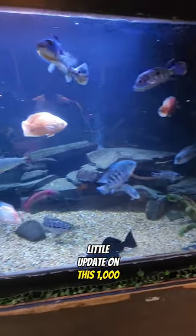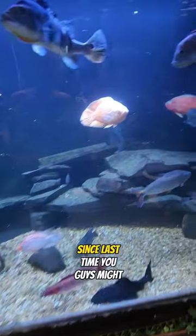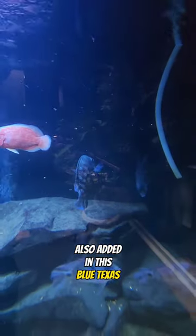A little update on this 1,000 gallon. I did add in some more fish in here since last time. You guys might have seen we added in another Oscar. Also added in this blue Texas over here.